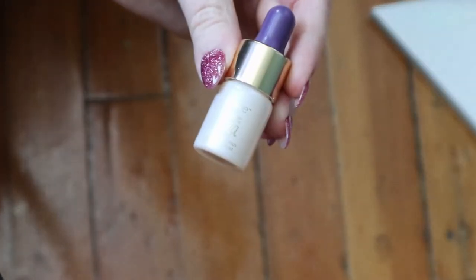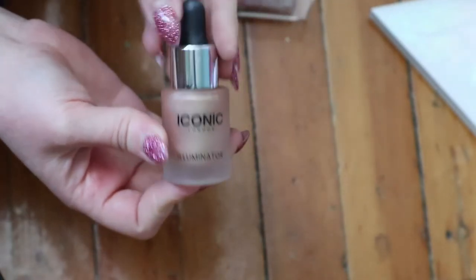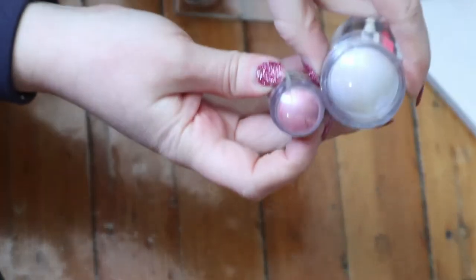I have this Tarte Rainforest of the Sea product, which is more like a primer - I don't even know if it's still good. This is one of my favorites: the Iconic London Illuminator, a liquid highlighter that I actually use as a highlighter and really like. I also have another mini Milk Holographic Stick that's more pink than the other one, though I don't really remember if I ever used it.